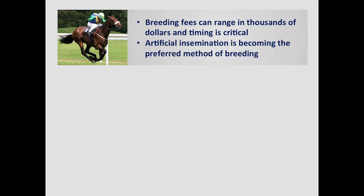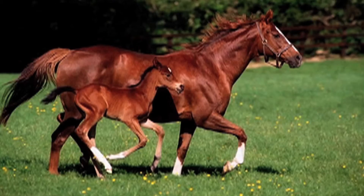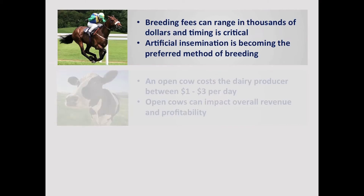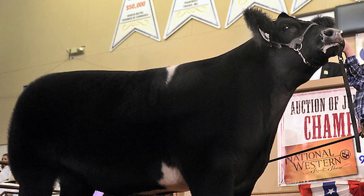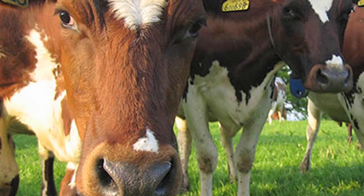Breeding of racing thoroughbred horses is an expensive affair and has huge business implications. Knowledge of the precise ovulation period and successful fertilization is very critical in the overall planning. With livestock such as dairy cows, each day of an open cow ends up costing the dairy producer. Therefore, it is critical to identify the fertile period in order to maintain profitability.